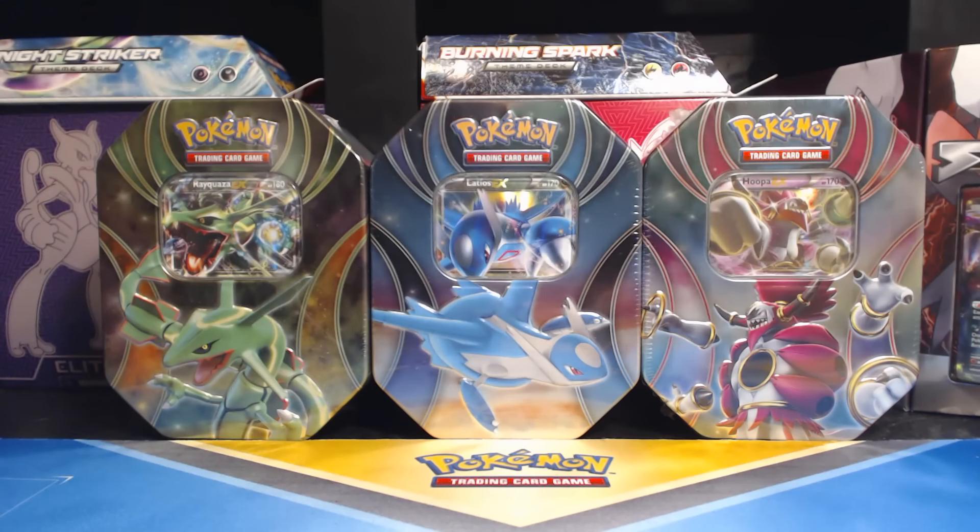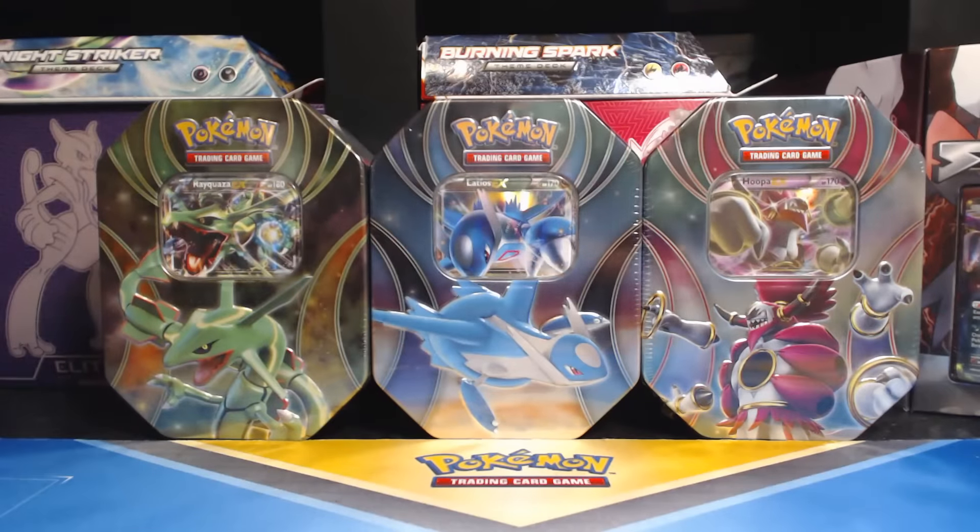What's happening guys? Pokemon Unwrapped here and welcome back. Today I bring you the Fall 2015 Breakthrough Tins.